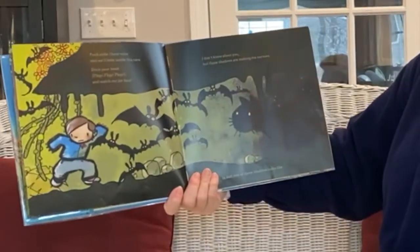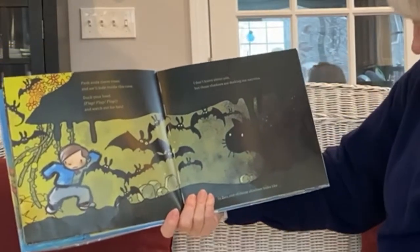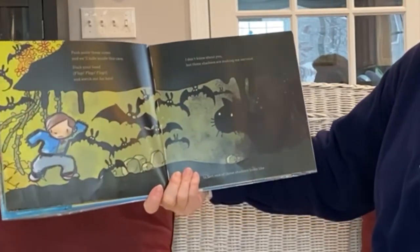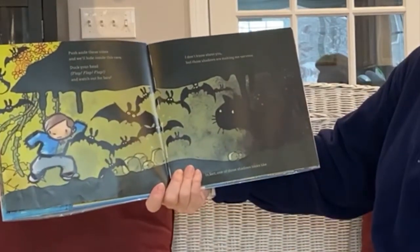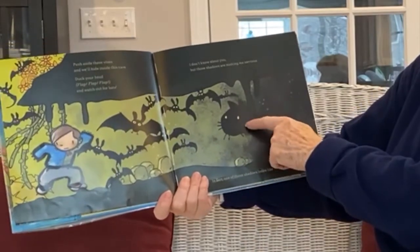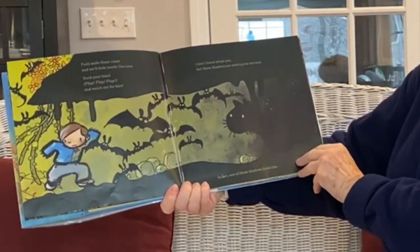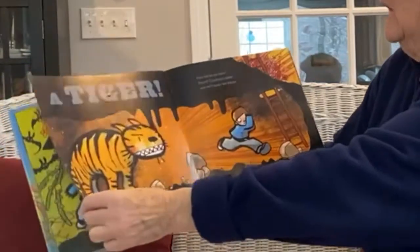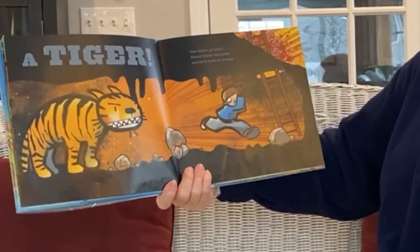Oh dear, he was frightened by that tiger. Push aside these vines and we'll hide inside this cave. Duck your head, flap, flap, flap, and watch out for bats. I don't know about you, but those shadows are making me nervous. In fact, one of those shadows looks like a... Tiger! Grr! How did he get in here?